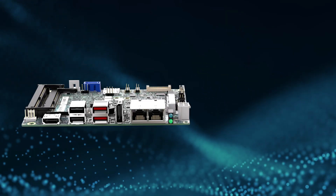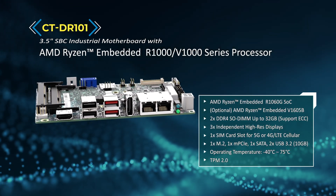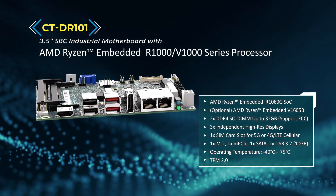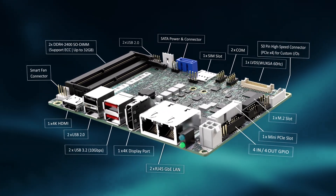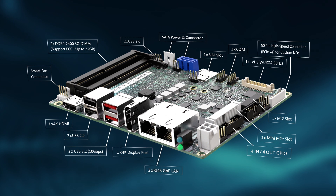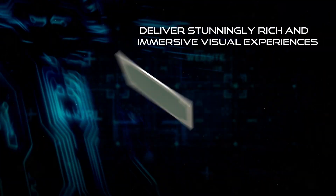The 3.5 inch industrial SBC supports both AMD R1000 and V1000 processors for even greater multi-core performance, unlocking even more IO ports and expansion technologies for embedded system designers.